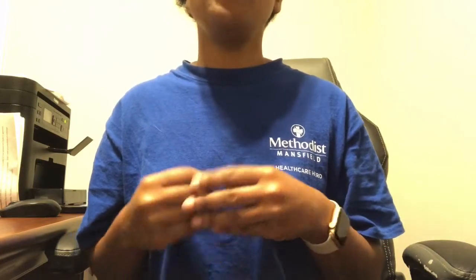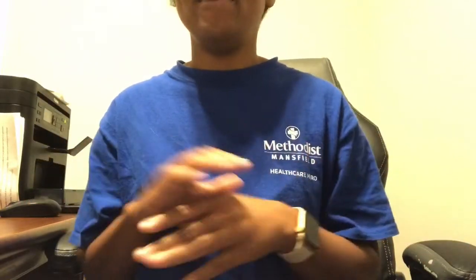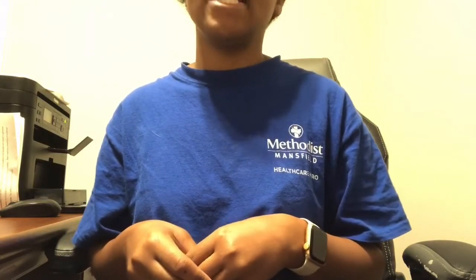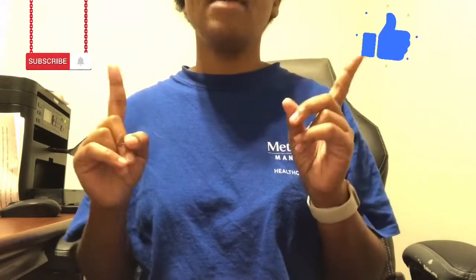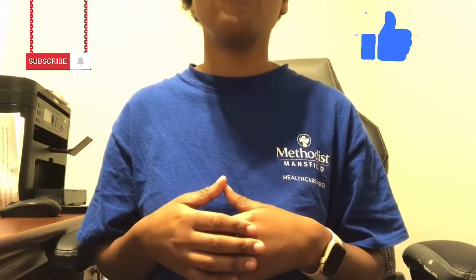Hi everybody, it's me Miss Jessica 0621, and welcome back to my channel. Today's video is going to be about the Bath & Body Works B2G2. Before we get further into this video, please don't forget to like, subscribe, and hit that bell button so each time I do a video you guys will be the first ones to know.